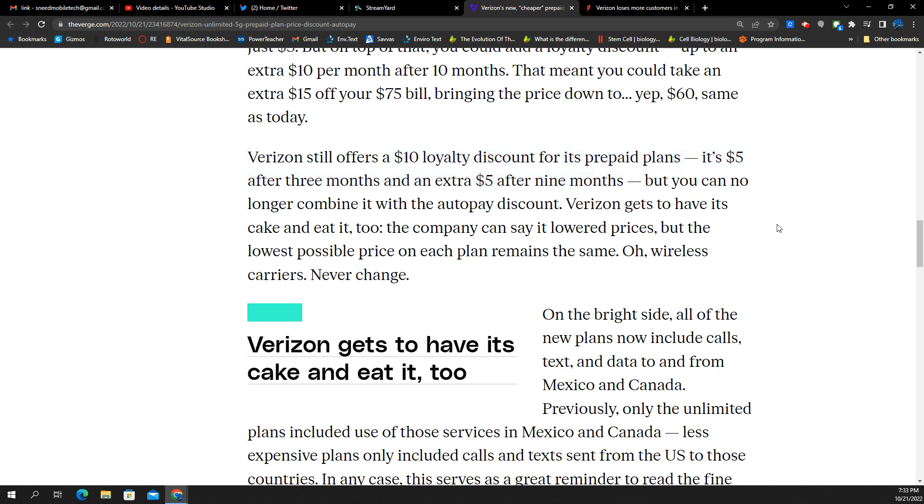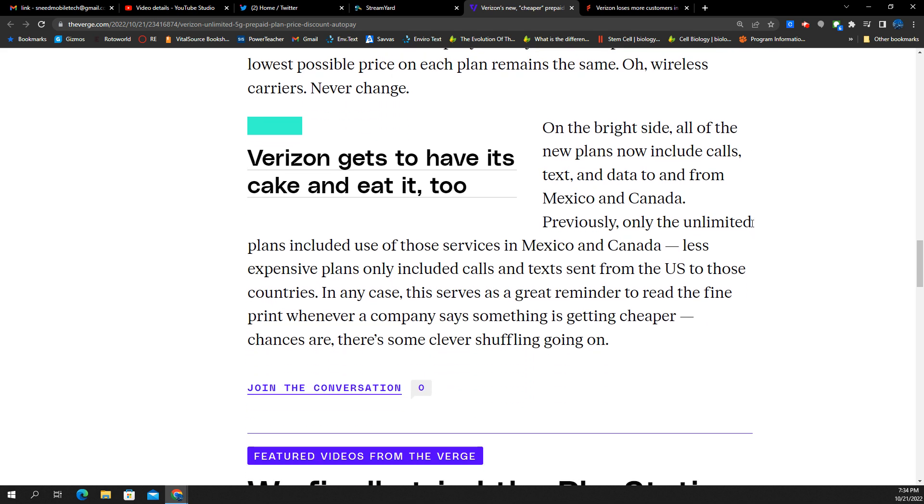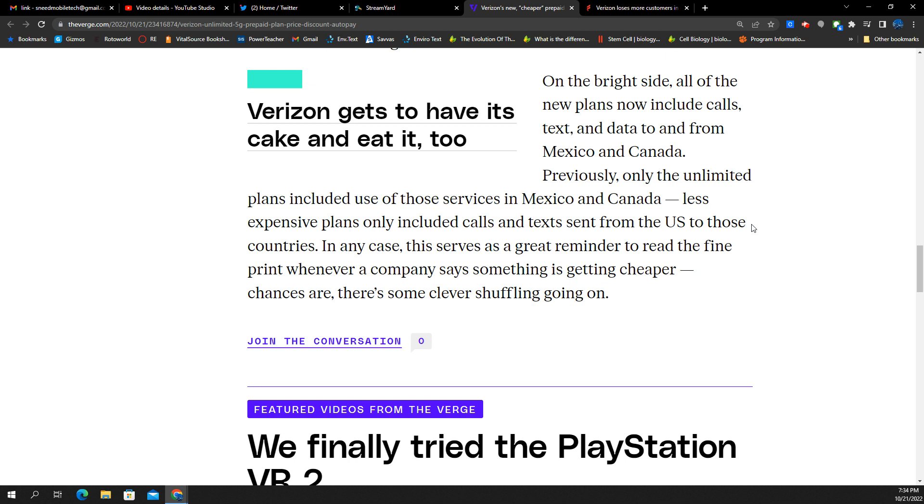They still offer a $10 loyalty discount for the prepaid plans — $5 after three months and an extra $5 after nine months for a total of $10. But you can no longer combine it with the auto pay discount. Verizon gets to have its cake and eat it too. You accomplished absolutely nothing.